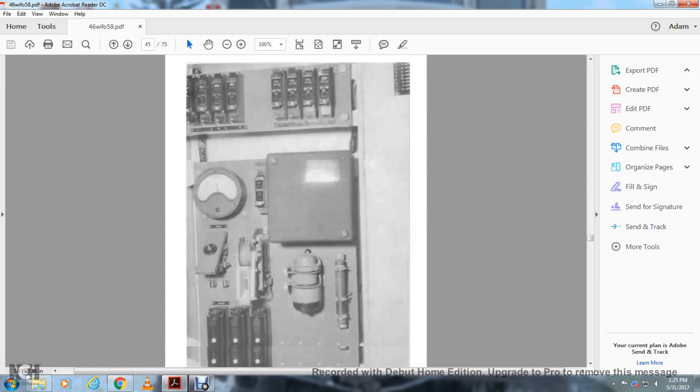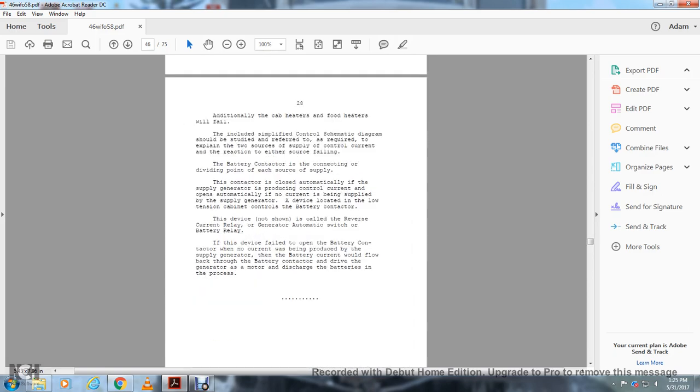This is the low tension panel, number two end. Additional to the cab heaters and food heaters will fail. This includes the simplified control systematic diagram which should be studied. The diagram explains the source of supply to the control circuit and the reaction to either source failing. The battery contactor is the dividing point between the sources of supply. The contactor closes automatically if the supply generator is producing control current, and opens automatically when current is being supplied by the supply generator. The device controlling the battery contactor is located in the low tension cabinet and is called the reverse current relay, the generator automatic switch, or the battery relay.